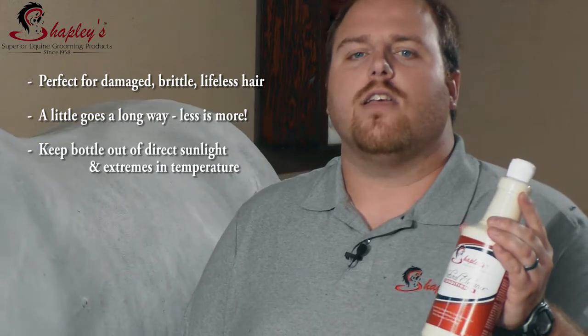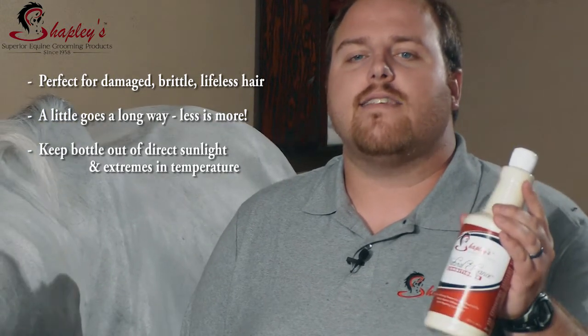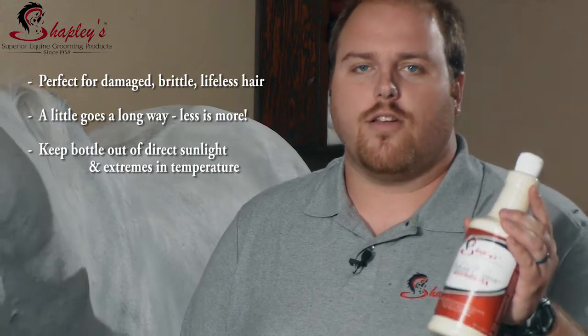To use: after washing, apply a small amount that covers the horse. Let it sit and then rinse it thoroughly.